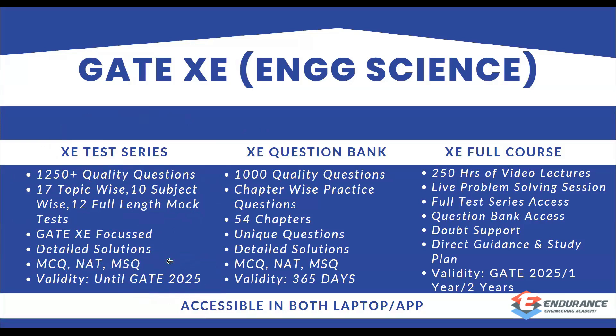You can access the test on both laptop and our separate app. However, my suggestion is to access the test series on our portal, that is, on laptop, because it gives you the exact GATE environment and GATE pattern, which helps simulate your final exam experience.